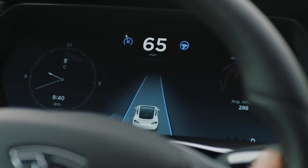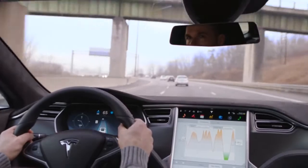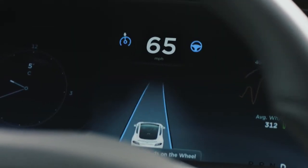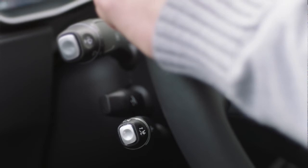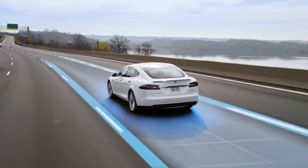To the left and right of the speedometer, find the icons for traffic-aware cruise control and autosteer. These appear as grey when available and blue when active. Use the cruise stock to engage traffic-aware cruise control. Pull it towards you once to engage smart speed and twice to activate autosteer as well.